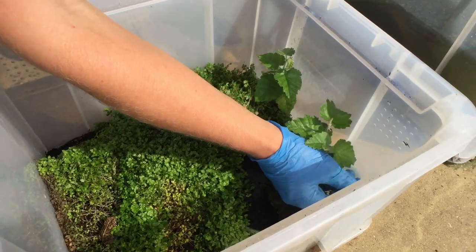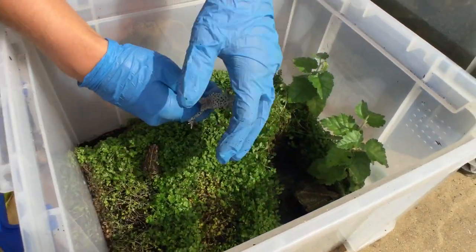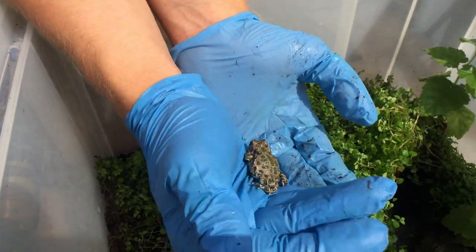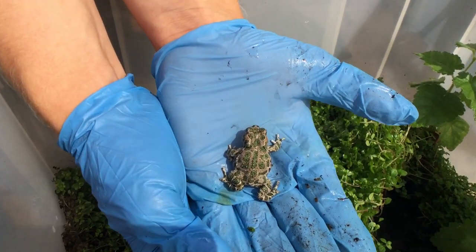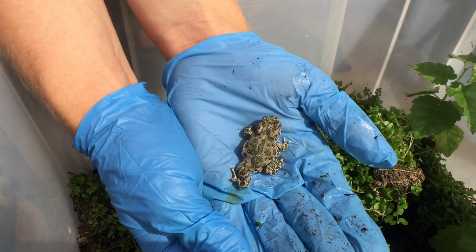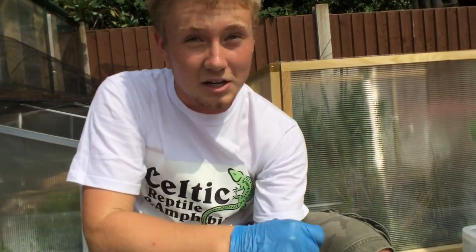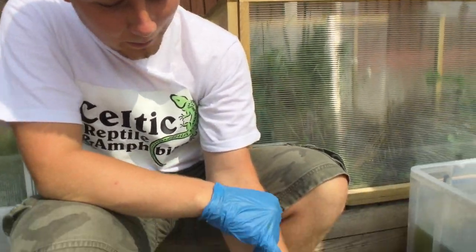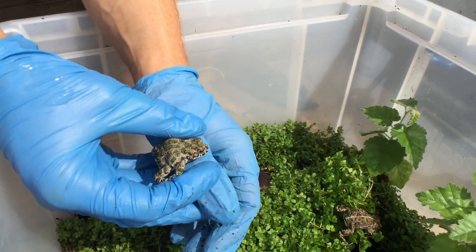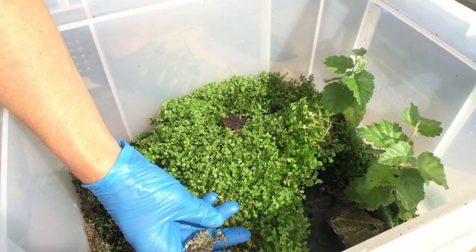In another enclosure they have a couple of different toad species. This is the European green toad, Bufotes viridis - an absolutely stunning species. Harvey remarks that if he said it came from the Amazon or Costa Rica, you'd probably believe him, given the incredible patterning.